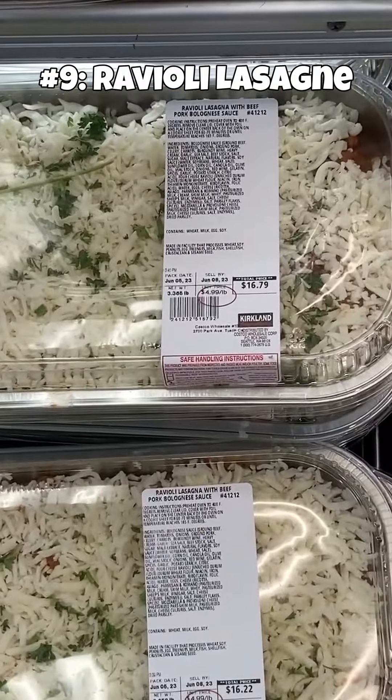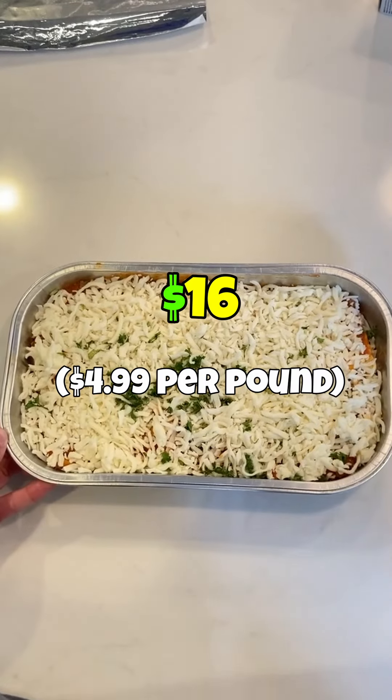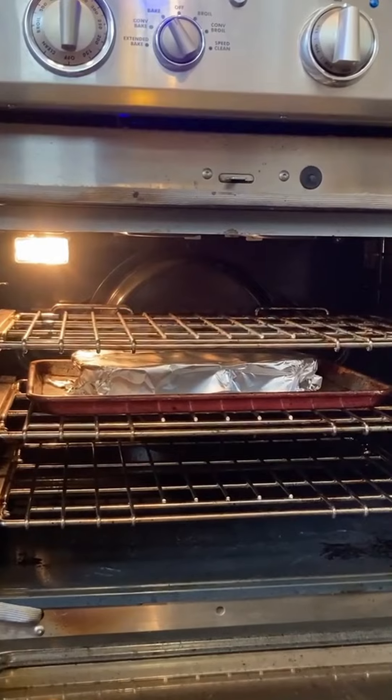Next up, we have the ravioli lasagna. Price, prep, and taste are on par with similar meals, but the big drawback for me is the amount of food you get. Most of the weight is coming from the sauce, which is disproportionate to the amount of pasta you receive.